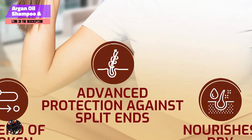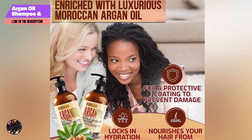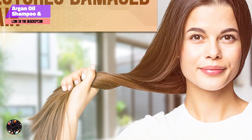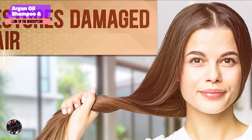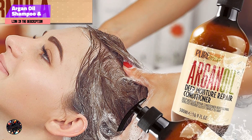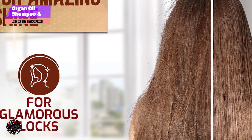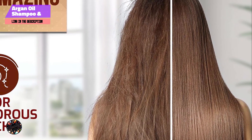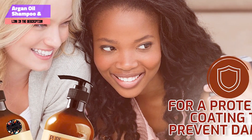At number 2, Neutrogena Hydro Boost Shampoo and Conditioner are designed to provide intense hydration for dry and brittle hair. Enriched with hyaluronic acid, these products aim to lock in moisture and improve the overall health of your hair. The Hydro Boost Duo features hyaluronic acid, a powerful hydrating ingredient that attracts and retains moisture. The shampoo is formulated to cleanse without stripping essential oils, while the conditioner provides additional moisture and detangling benefits. Both products are suitable for daily use and are free of sulfates.